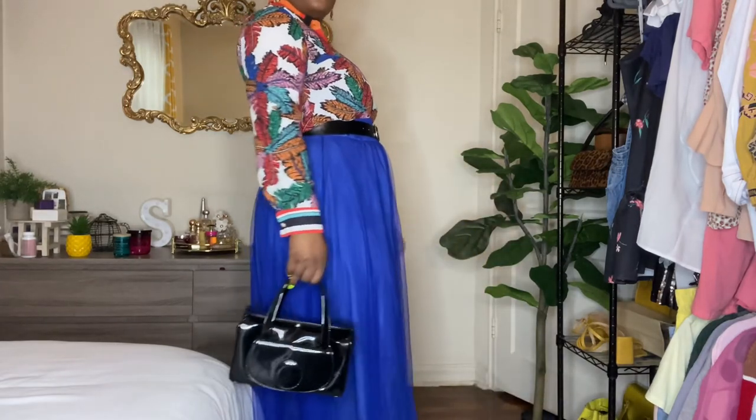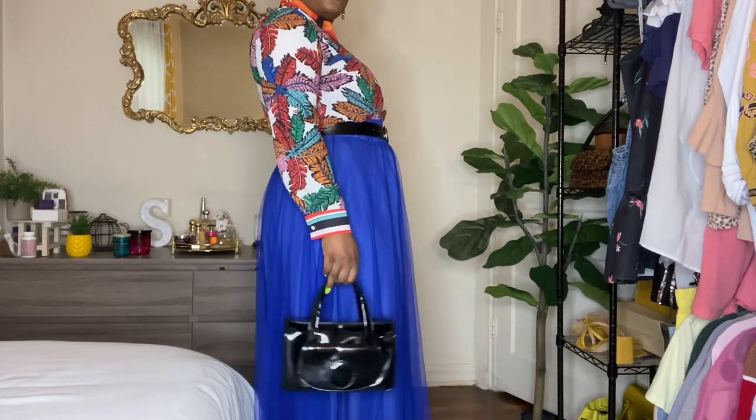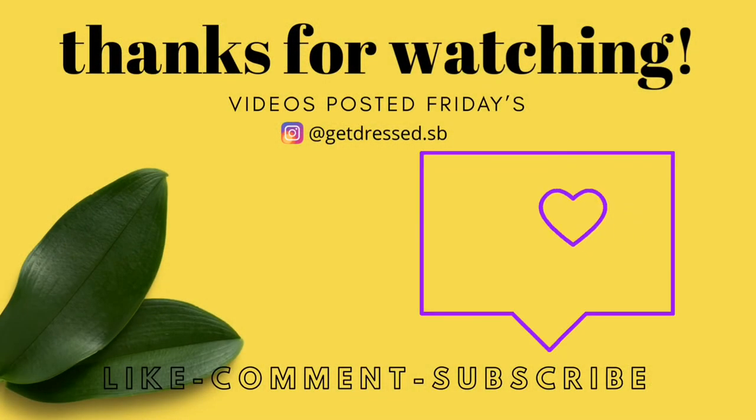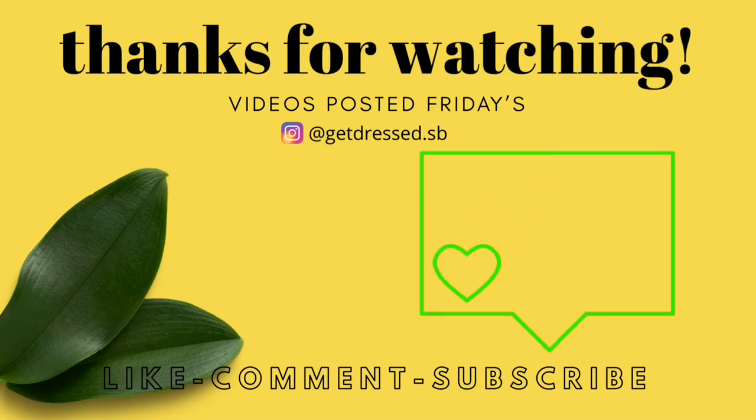That's all I have for you guys today. I really hope you enjoyed this video and hope to see you next time. Have a good Friday!